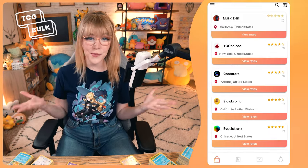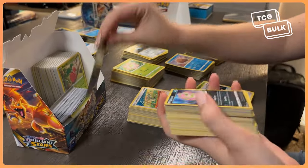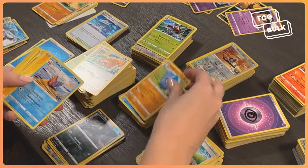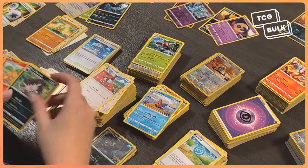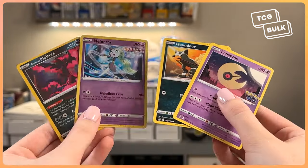Now you can start selling your Pokemon Bulk. Stores can buy sorted or unsorted bulk. However, most prefer and pay more for pre-sorted cards, so I recommend you organize your cards before sending them out. Stores will also pay different rates according to the rarity of your cards. They'll specify if they want rare cards, commons, uncommons, holo, or non-holo.